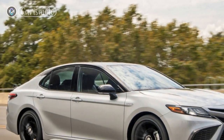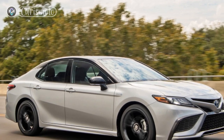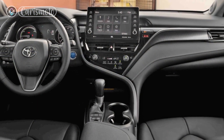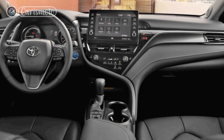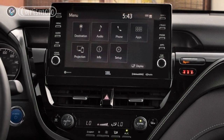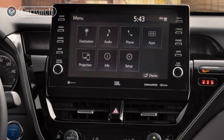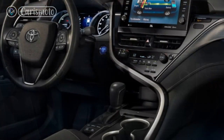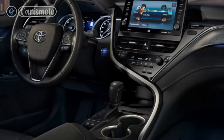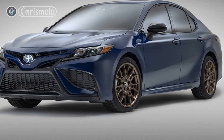Performance: When it comes to performance, the 2023 Toyota Camry Hybrid delivers a smooth and responsive driving experience. The hybrid powertrain provides seamless acceleration, allowing you to merge effortlessly onto highways or overtake slower vehicles. The regenerative braking system helps recharge the battery while providing confident stopping power. With its refined suspension and precise steering, the Camry Hybrid offers a balanced and engaging ride, striking the perfect blend between comfort and sportiness.